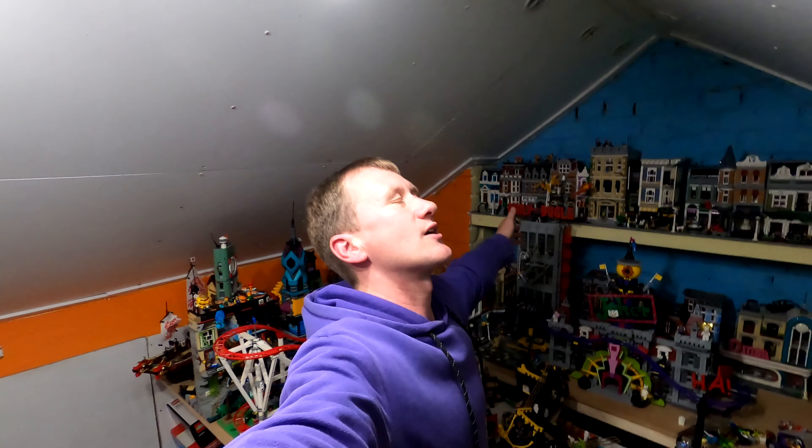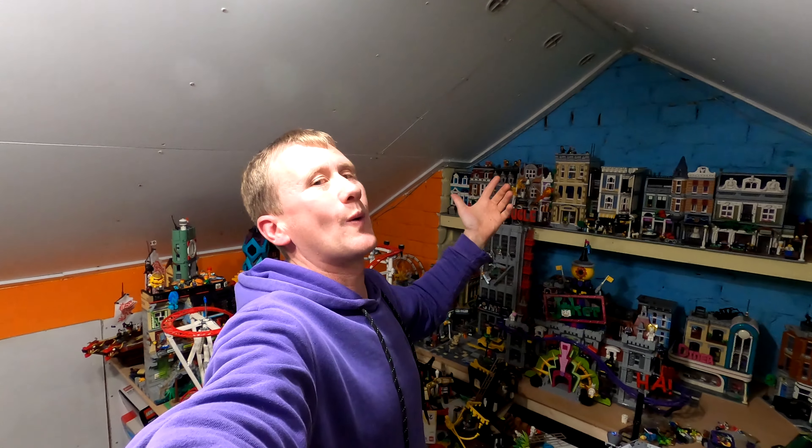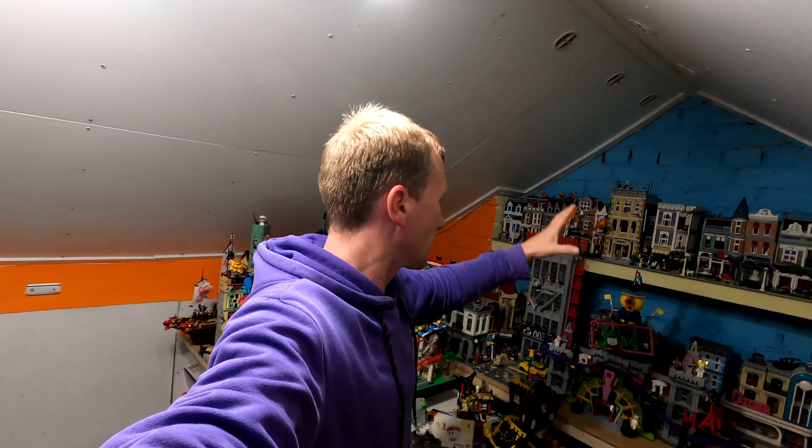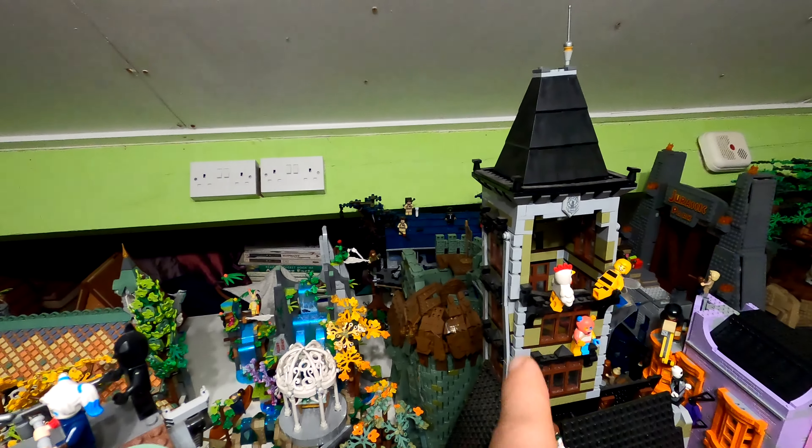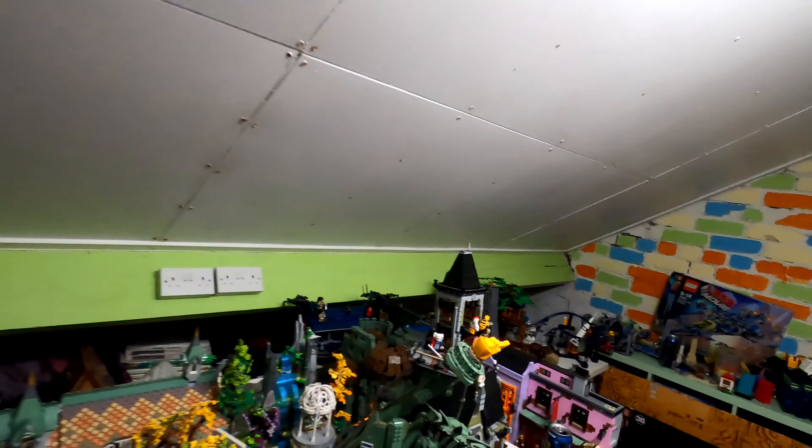Hello and welcome to the next episode of this disaster series from The Leg Room and, of course, my life. We've got loads of different bits and pieces to get through — I nearly knocked the haunted house top off. It's been one of those weeks. I've got some things I need to run through with you. I need to move three things today.